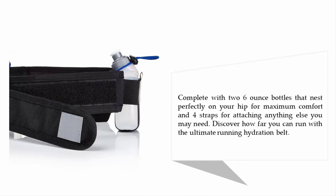Complete with two six-ounce bottles that nest perfectly on your hip for maximum comfort, and four straps for attaching anything else you may need. Discover how far you can run with the ultimate running hydration belt.